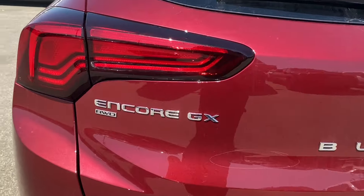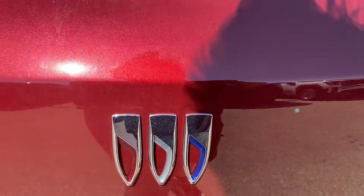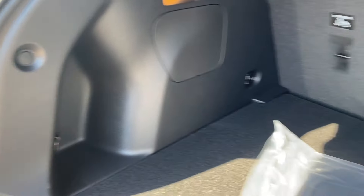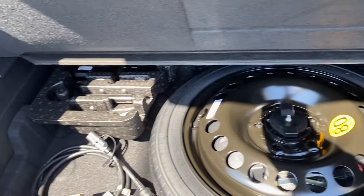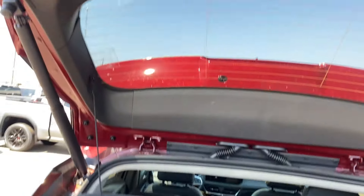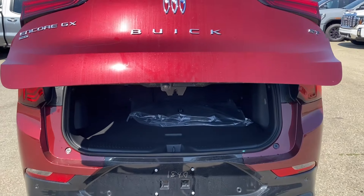On the back you have the Encore GX nameplate on one side, the ST badge on the other and of course the Buick logo in the center. We'll go ahead and open up the liftgate — there's plenty of storage space in the back with tethering locations on the backs of the seats and smaller storage compartments on each side. You can lift the floor panel giving you access to the spare tire and some more storage space, and there's a privacy cover and sunshade in the back as well. When you're all done you can use the button on the bottom of the liftgate, the controls on the key, or the controls on the driver door panel to close the liftgate.